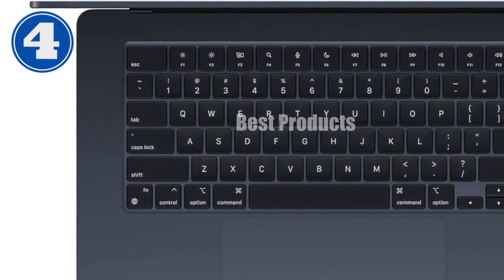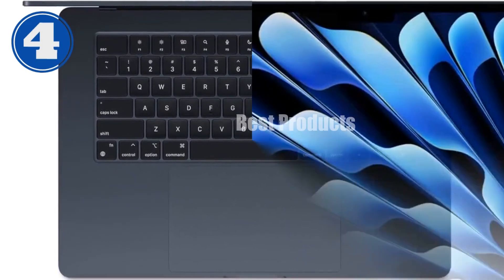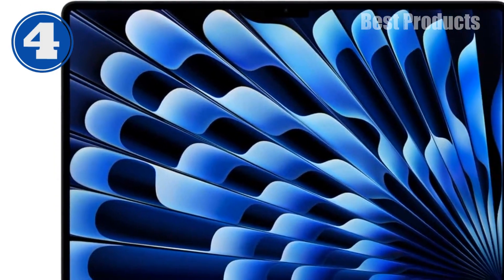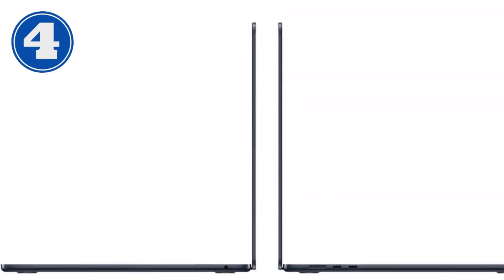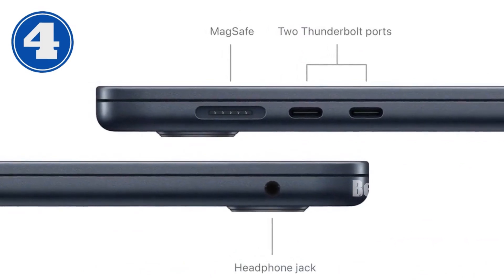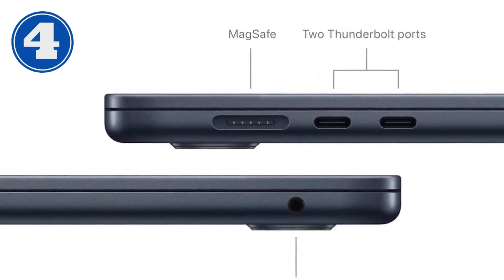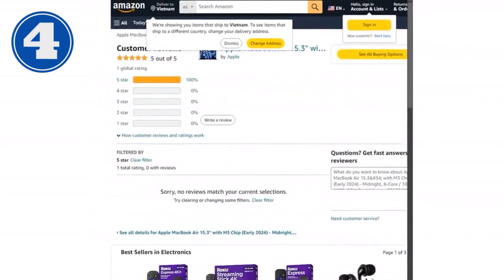In conclusion, the Apple MacBook Air 15.3-inch with the M3 chip is more than just a laptop. It's a statement of style, performance, and sustainability. It's ideal for anyone from creatives and business professionals to students who demand high performance, great battery life, and a commitment to the environment. If you're considering an upgrade or entering the Apple ecosystem, this MacBook Air is a fantastic choice that promises to enhance your productivity and elevate your digital experience.